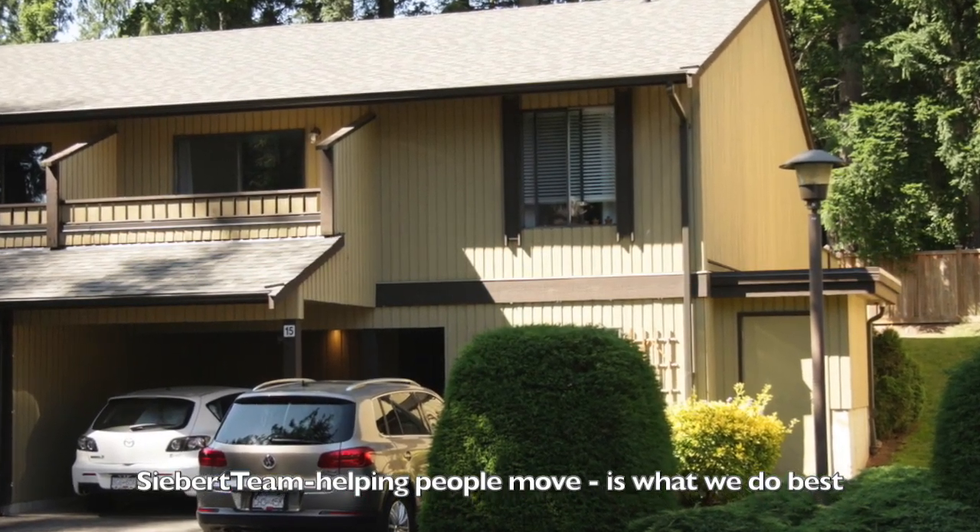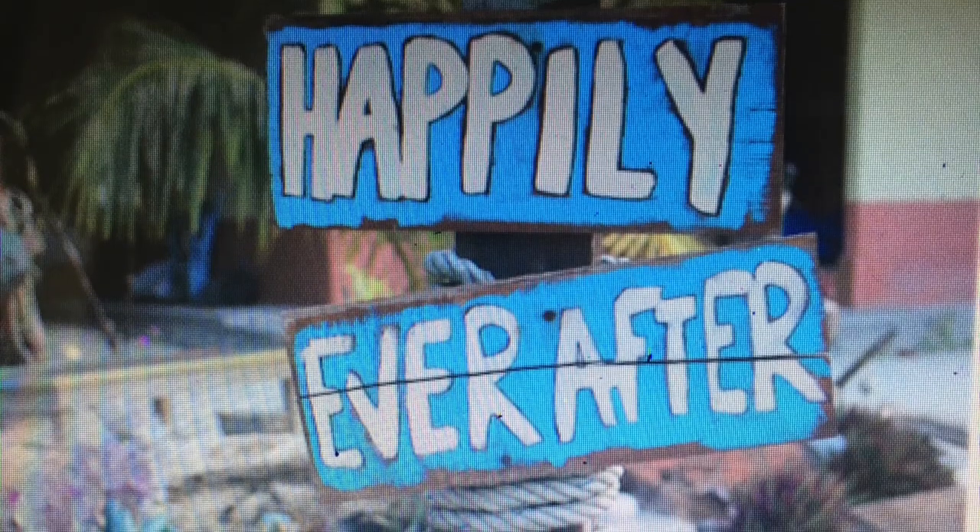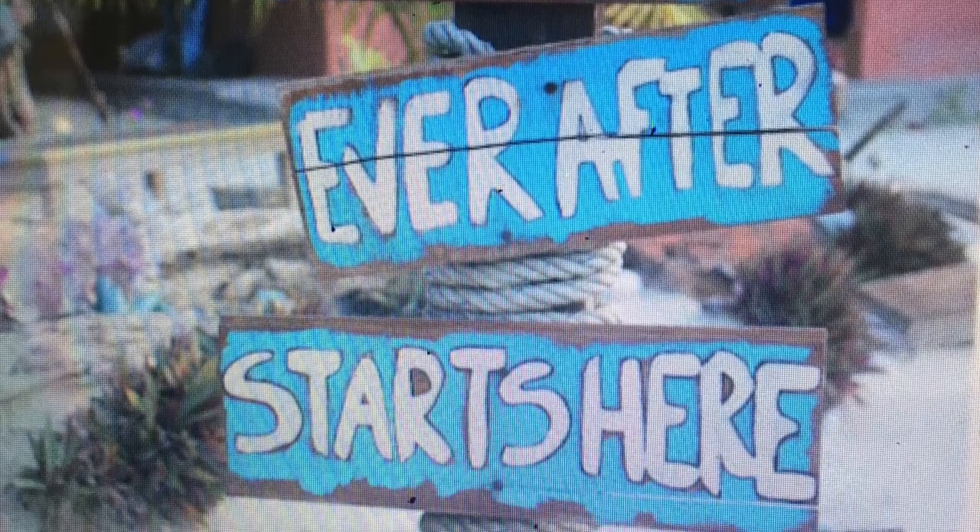Call your realtor or give us a call — it's the Siebert Team, Remax at Loke Realty, 604-859-2341. Happily ever after starts right here. Thanks a lot.